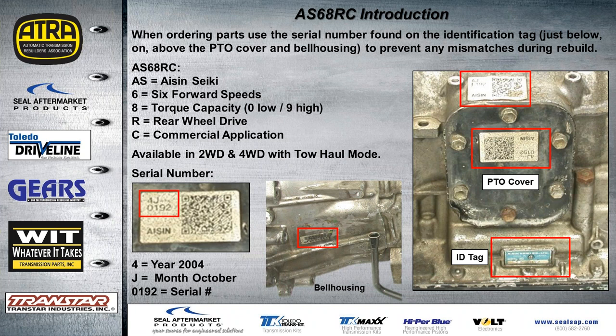In the model designation: AS stands for Aisin Seiki, the six is for six forward speeds, torque capacity is eight on a scale of zero to nine, R is rear-wheel drive, and C is commercial application. This unit can come in two-wheel or four-wheel drive and they all have a tow/haul mode. The serial number identifies the year — for example, '4J0192' means the four is for 2004 and J is the month of October. The last four digits of the serial number are the important part when ordering parts.